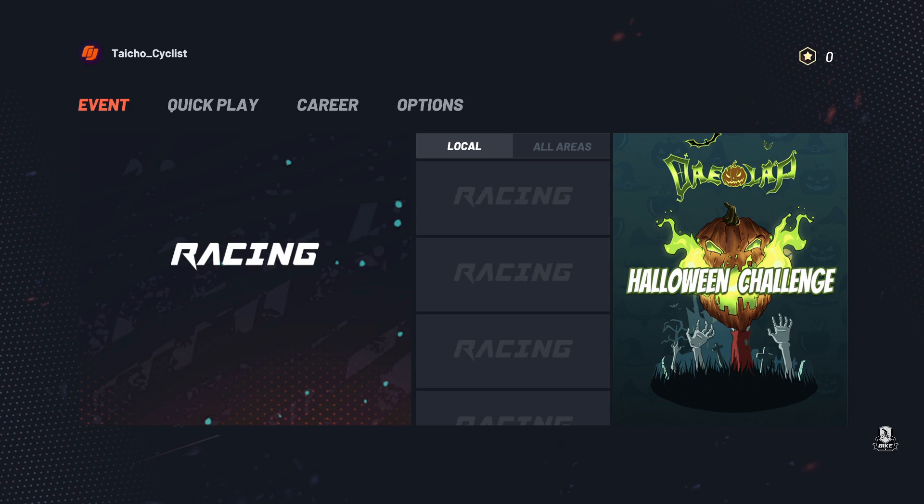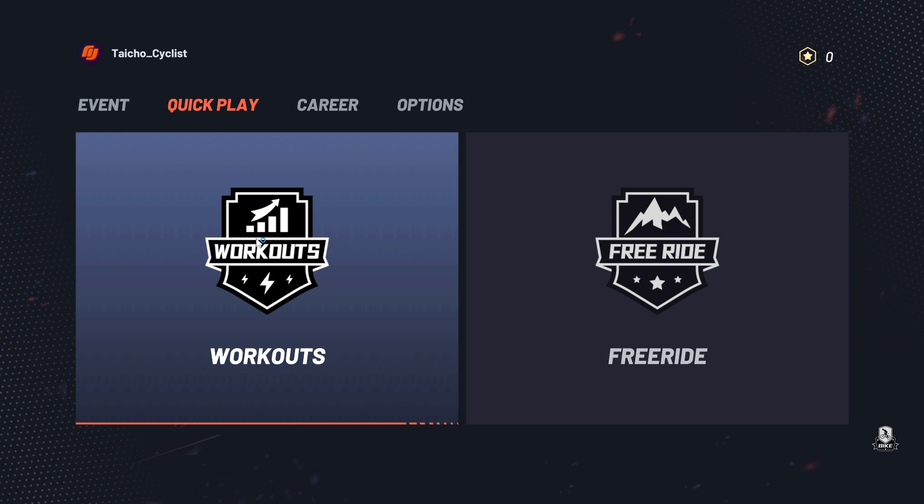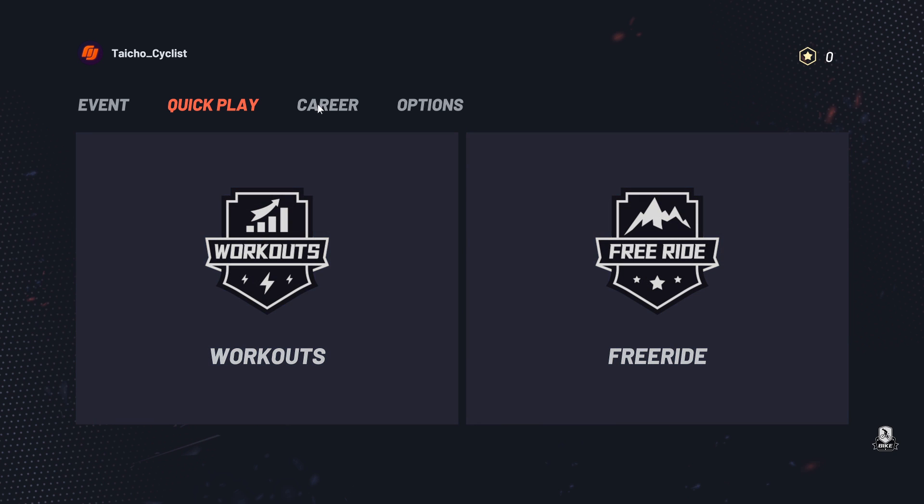Coming into One Lap, you can see there's an Events page — local or all-areas racing events. There's also Quick Play where you can do workouts or a free ride based on a select group of maps that you can use.